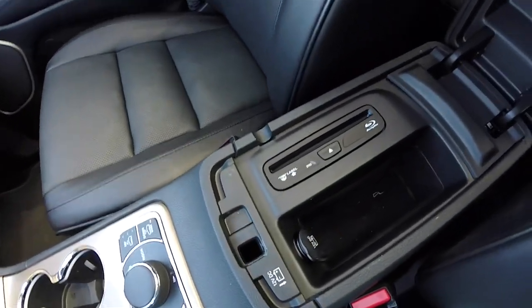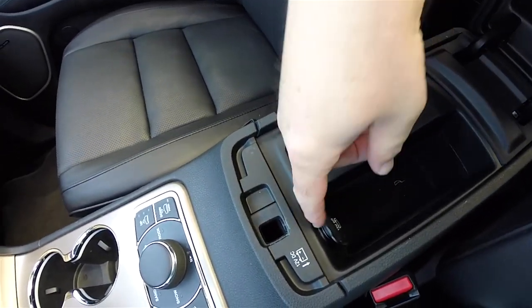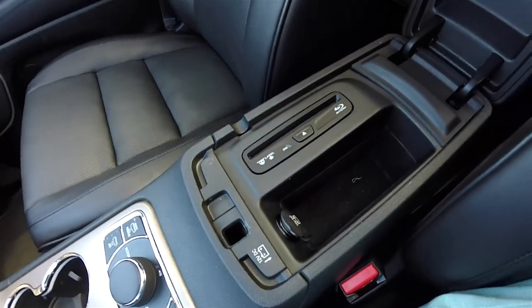Taking a look in the center armrest, you have a single-disc Blu-ray player, a 12-volt power point, and a small amount of storage.